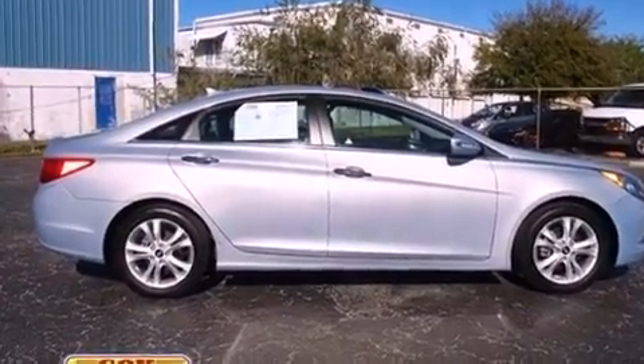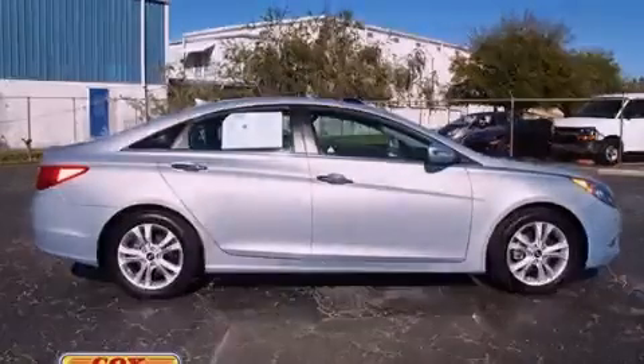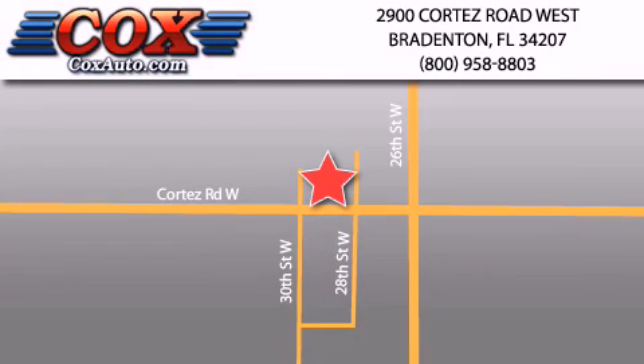Contact us today to schedule your opportunity to see this automobile in person. Be sure to take advantage of our first year complimentary basic maintenance on every pre-owned vehicle purchased from Cox Automotive.